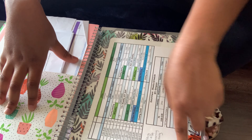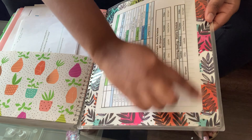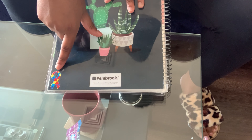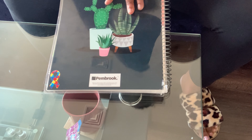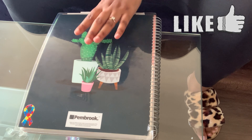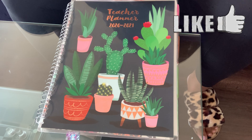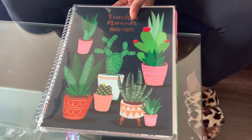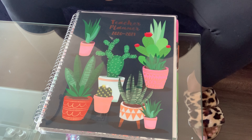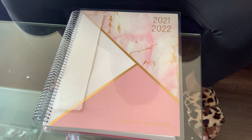There's a dry erase note section I could have used as well. The back cover is autism awareness-themed. The brand that made this is Pembroke — they also make a student planner, a baby shower planner, and a wedding planner. But this one, at $8.99, is by far the best teacher planner I've ever had. Now we're going to see if my new planner can fill its shoes.